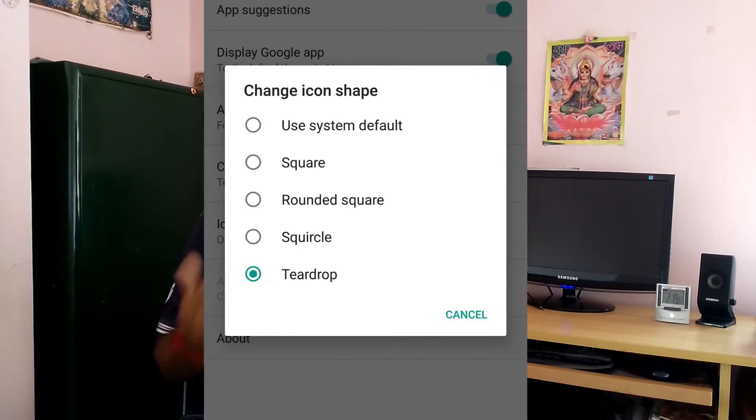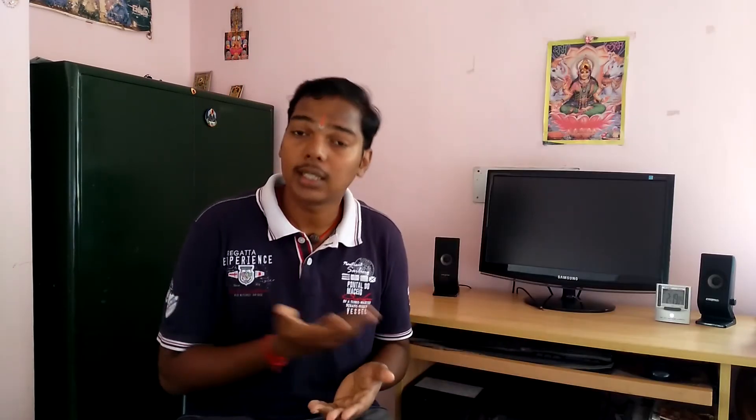With Oreo, you now have an option to change the shape of the icon, similar to what you have been using in some customized versions of Android from other companies.